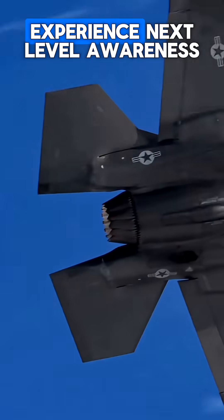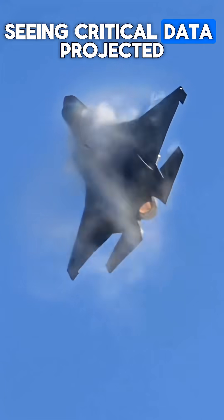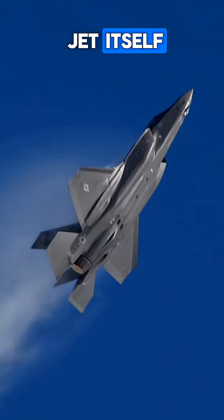Inside the cockpit, pilots experience next-level awareness through a helmet-mounted display, seeing critical data projected directly onto their visor — and even through the jet itself.